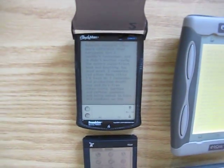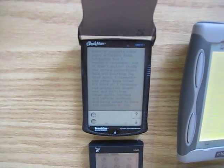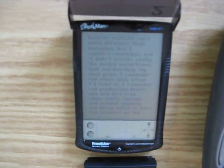My next major unit was the Franklin E-Book Man 9-11. I spent $229 US on that and I got that on October 20th, 2001 — just a day after I bought the Handspring Visor Neo, which I decided wasn't man enough for the job.